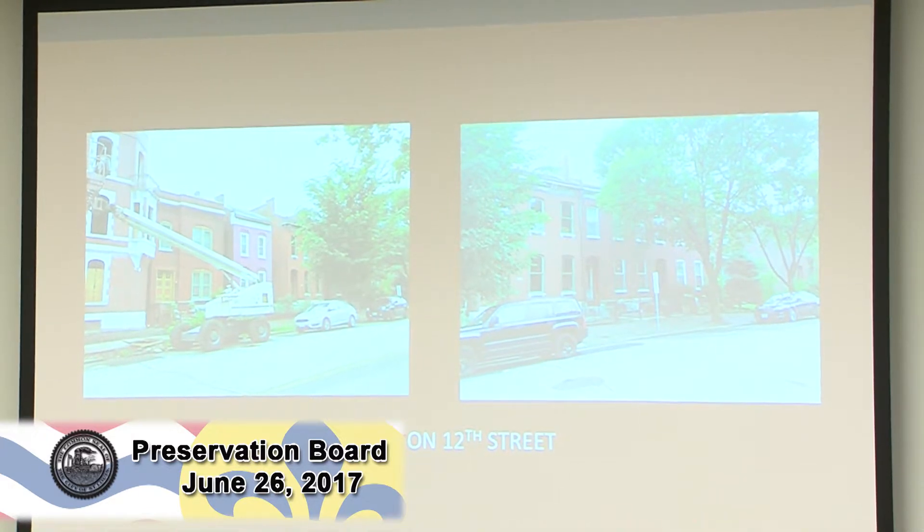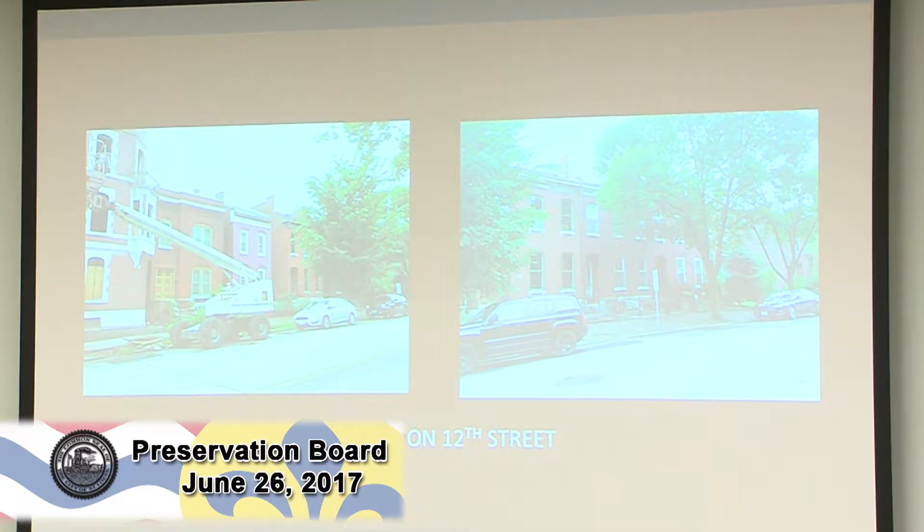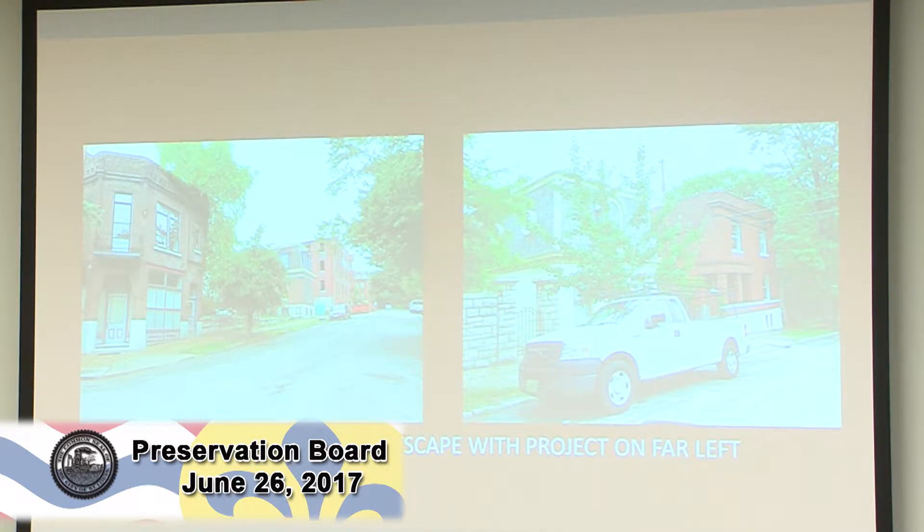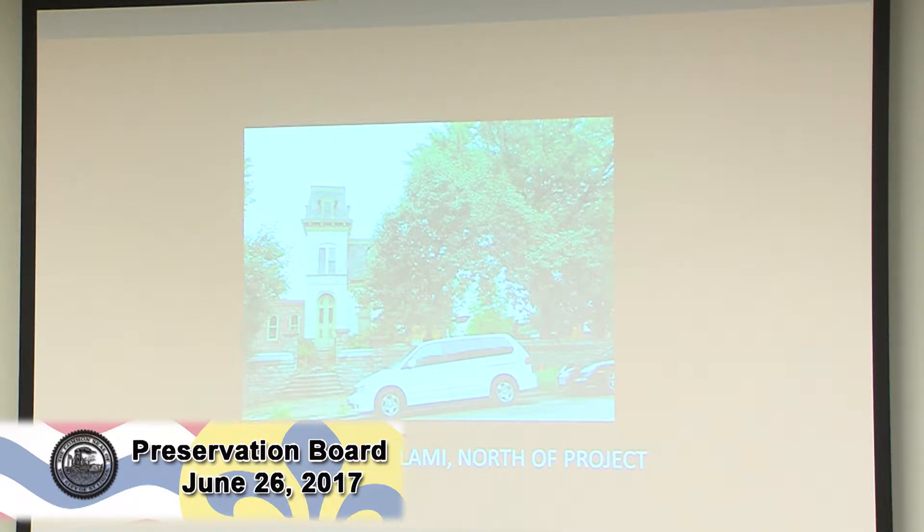Context photos show the building under construction and facades going south on the same side of the street. The view across 12th Street shows the corner of Lamai and 12th, then buildings going south. Looking across Lamai from the alley shows brick structures at the corner. The building across Lamai at the northeast corner of Lamai and 12th is currently under rehabilitation.